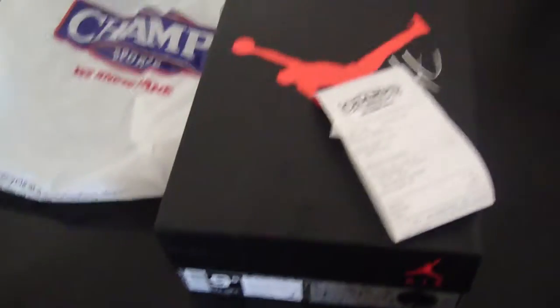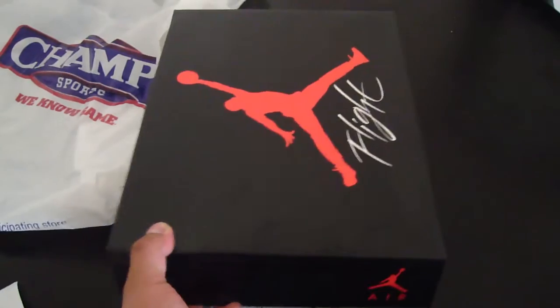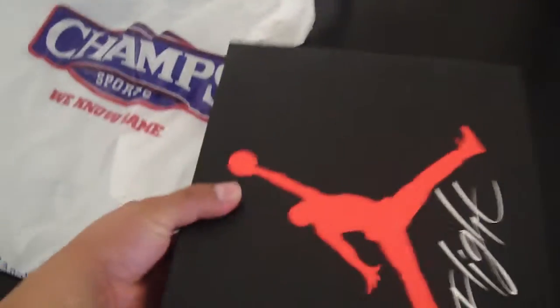I went to Foot Action, Foot Locker, Finish Line, and Champs — and Champs was the only store that carried them. Let's bring them out real quick. The orange and the blue just pop out a lot — they're a great shoe.